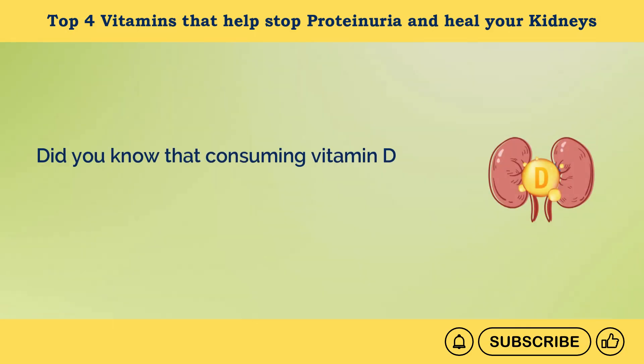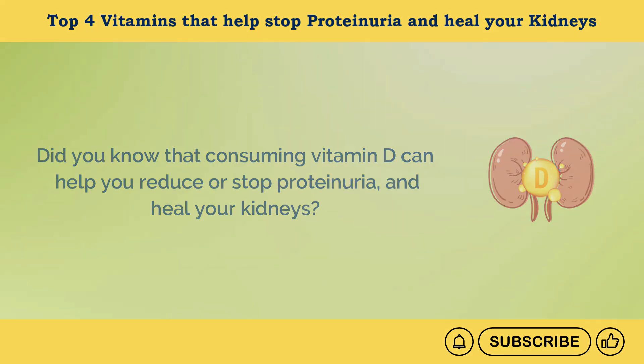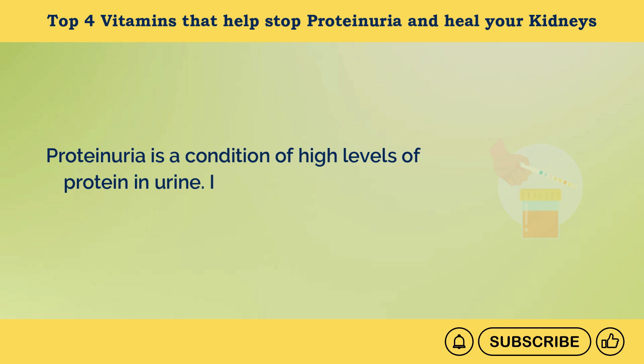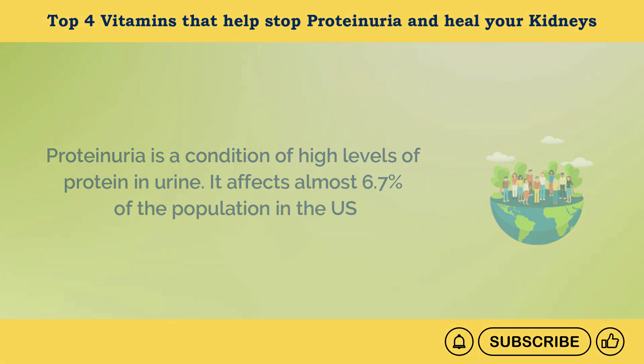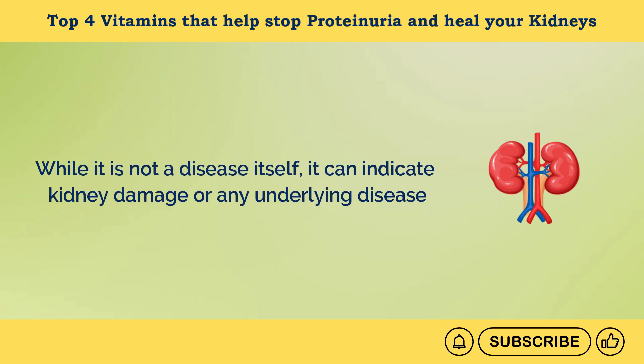Did you know that consuming vitamin D can help you reduce or stop proteinuria and heal your kidneys? Proteinuria is a condition of high levels of protein in urine. It affects almost 6.7% of the population in the U.S. While it is not a disease itself, it can indicate kidney damage or any underlying disease.